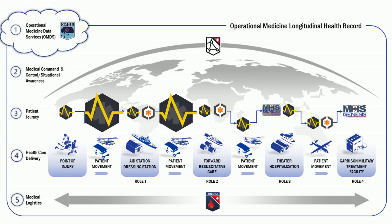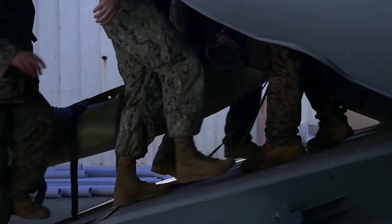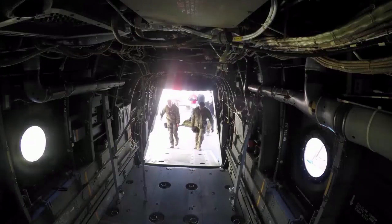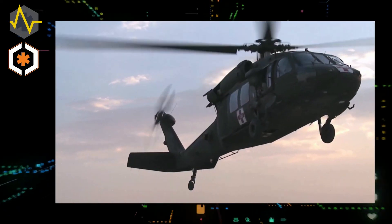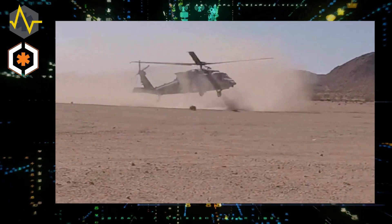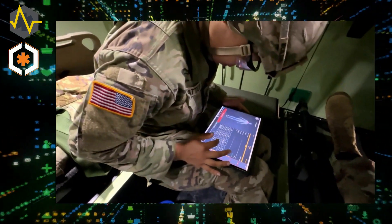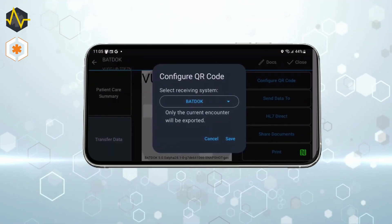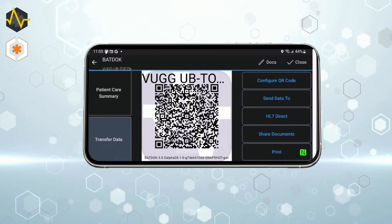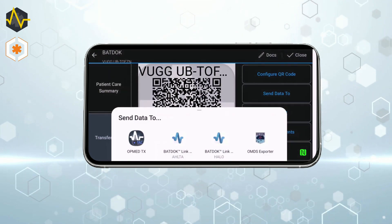BatDocJ is used to document all medical interventions performed by providers and medics during en route care, as they proceed to the next echelon of care at either the Role 1 or 2. BatDocJ can store and communicate data while operating between disconnected and connected environments. Upon arrival to the Role 2 facility, the care team will use the CDP solution to document care as treatment is performed. At Role 2 facilities, the CDP solution receives data previously documented in BatDocJ seamlessly and securely via QR code.